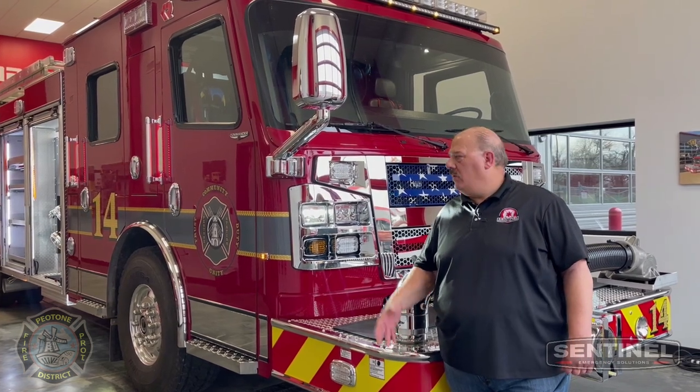Piatone Rescue Engine 14 will be leaving our shop in April of 2022. If you want more information, go to www.sentineles.com.